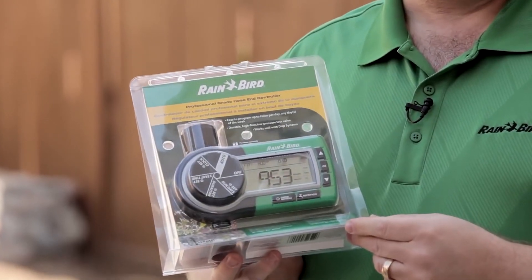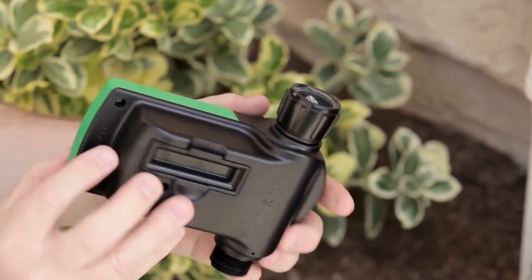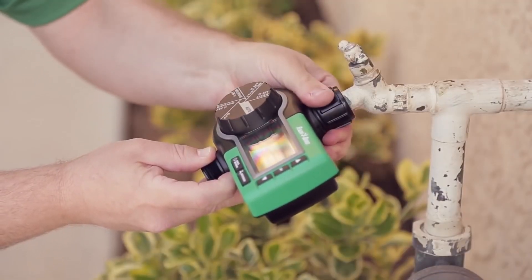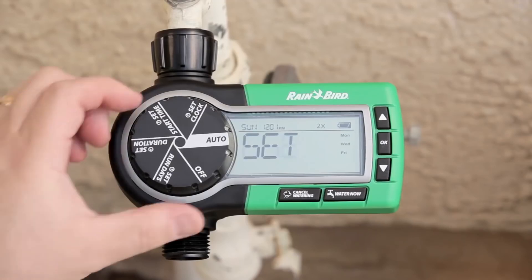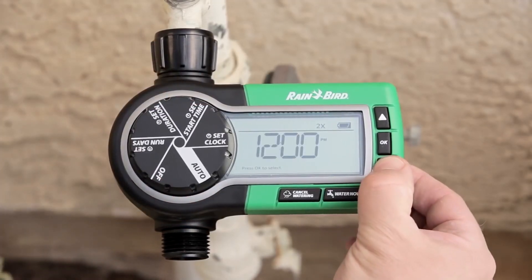Today we're taking a closer look at the electronic hose end watering timer from Rainbird. This is a battery operated controller — it takes two AA batteries and hooks up to any standard hose spigot. It's a very simple way to automate the watering in your lawn and garden, maybe patio plants. Some features include a very large screen and easy to understand dial.